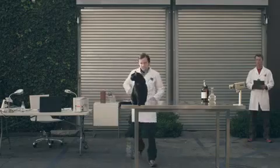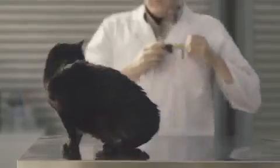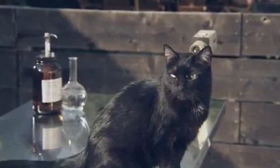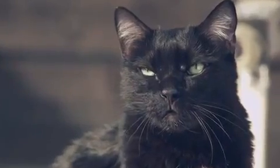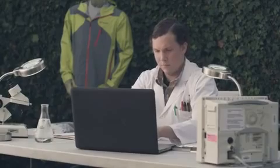We're testing our most ultra-breathable waterproof technology ever on the most water-sensitive animal ever. First, we set the control by soaking our friend here. Popular convention confirmed: cats hate being wet.